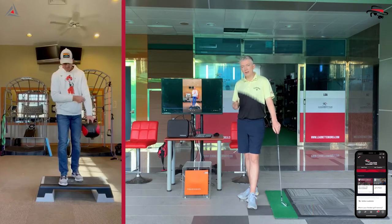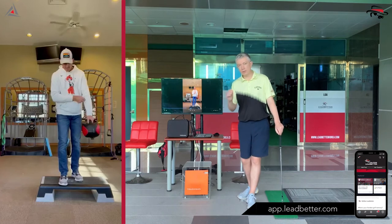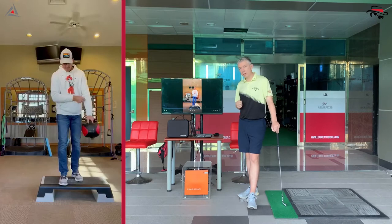Stay tuned to the end — I'm going to try to give you some insights into how this is connected to your swing and maybe connected to some of the tendencies you're seeing in your own swing.